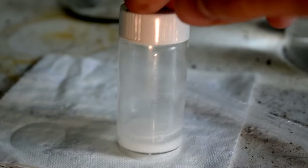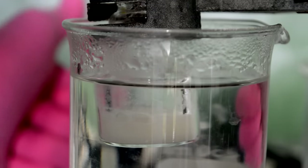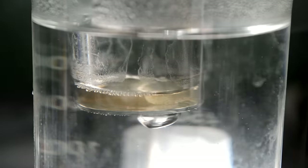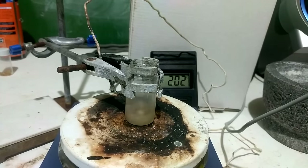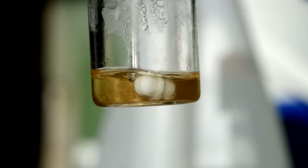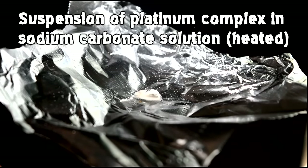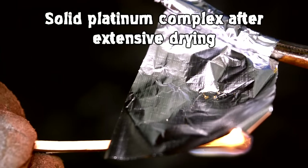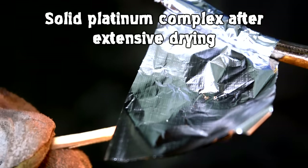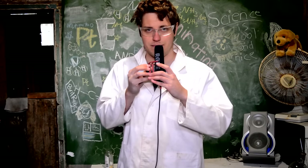At this point we're so close - I can feel it. We've got the white solid, we just need to convert it into the black powder. So I go back to Davy, scale up the procedure, make heaps of the white complex, dry it, purify it, then boil it for five days in the sodium carbonate solution - constantly refilling the water bath. At the end of it we get a brown suspension and it looks good.